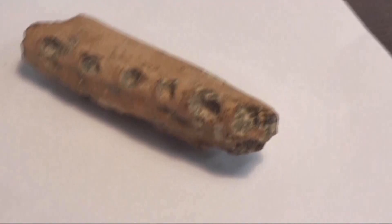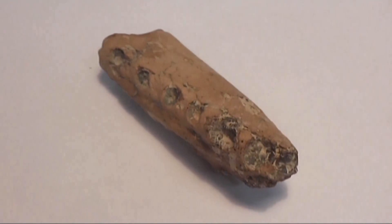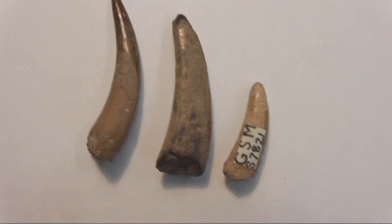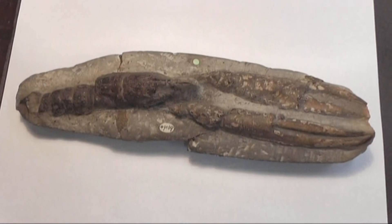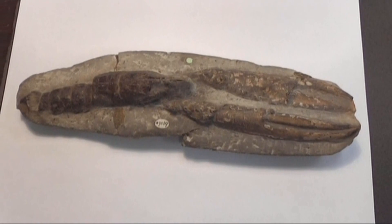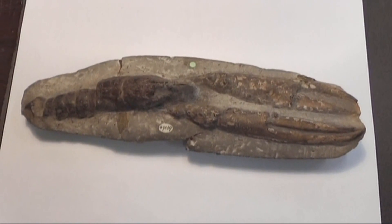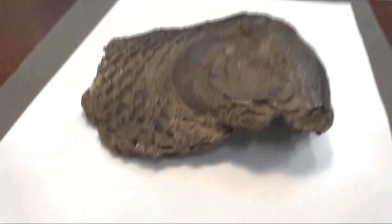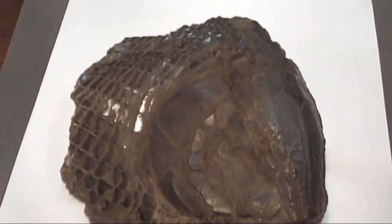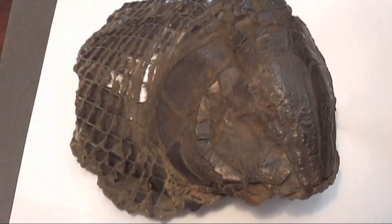Fossils of Pterosaurs have also been found here, including their teeth, which would have been used to grab fish out of the water. While some animals are hard to imagine having been alive in prehistoric times in the UK, not everything was so different — there would have been crustaceans and fish, yet they may have looked a little bit more bizarre than what we see today.